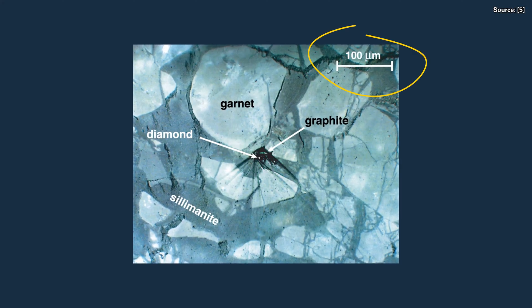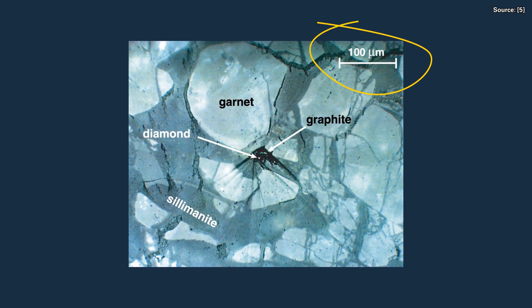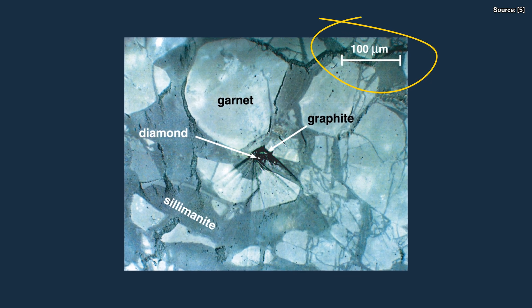Buildings built within the Ries, with stone from local quarries, all contain these tiny diamonds. This makes the town of Nördlingen beautiful on the outside as well as on the inside.